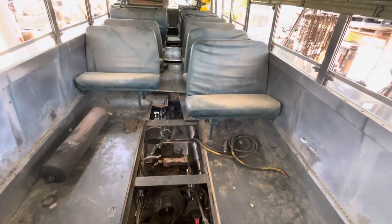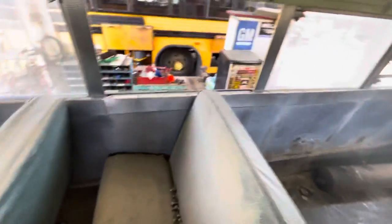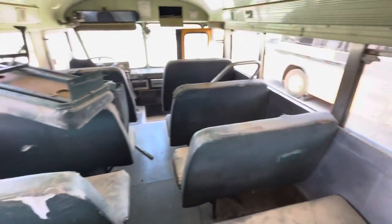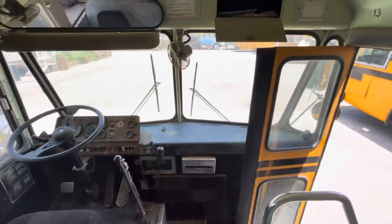Anyway, the old girl's definitely coming back to life, and she's got somebody waiting for her. A few windows missing — all of these buses we bought had windows missing, but we take care of all that with the parts bus. This old girl is going to go back on the road. She's going to be a fine runner and a fine driver, and she's going to have years and years of fun.